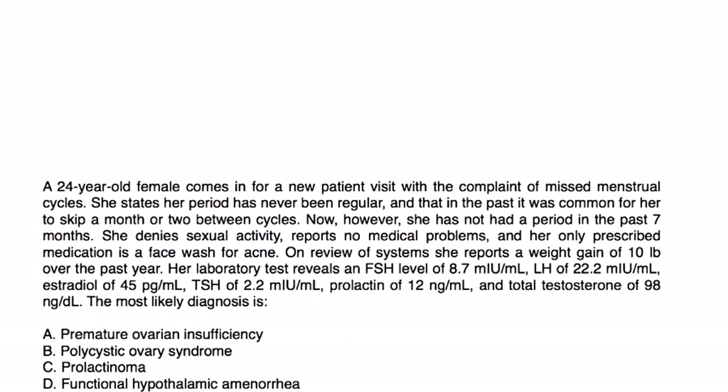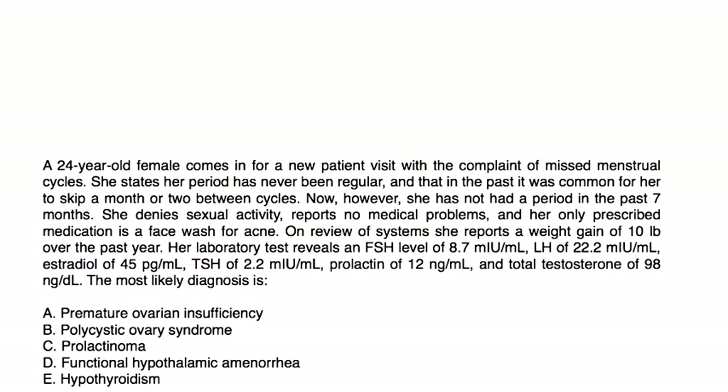Clinical vignette: A 24-year-old female comes in for a new patient visit with complaints of missed menstrual cycles. Her period has never been regular, and in the past it was common to skip a month or two between cycles. However, she has not had a period in the past seven months. She denies sexual activity, reports no medical problems, and her only medication is a face wash for acne. She reports a weight gain of 10 pounds over the past year. FSH is 8.7, LH is 22, estradiol 45, TSH 2.2, prolactin 12, total testosterone 98. Most likely diagnosis?